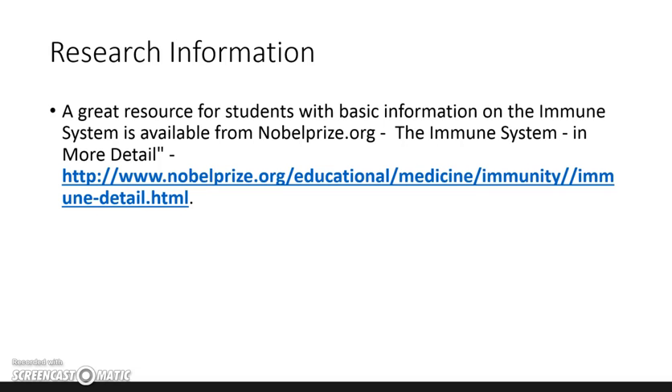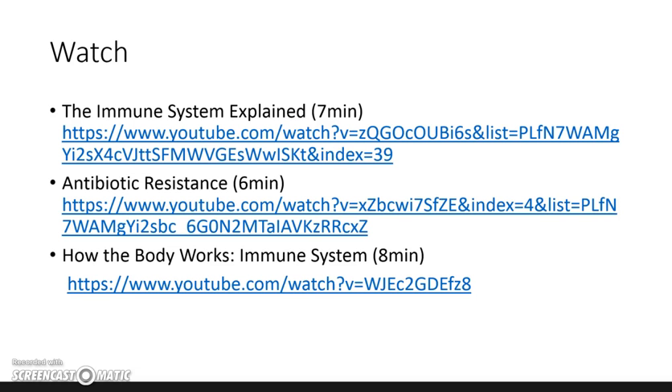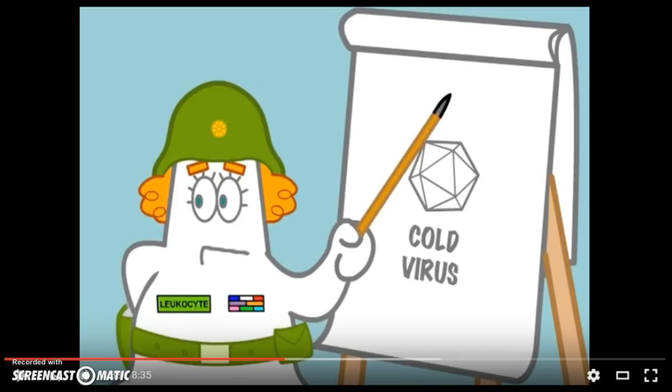Here's a great resource link for you to go to if you'd like to look at this in more detail. Watch several of these links. Here's a little clip to show you how your body fights against something such as the cold virus.